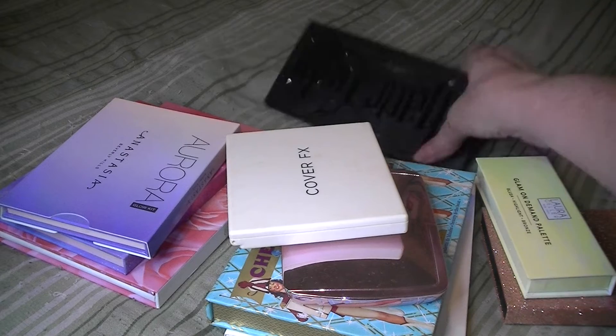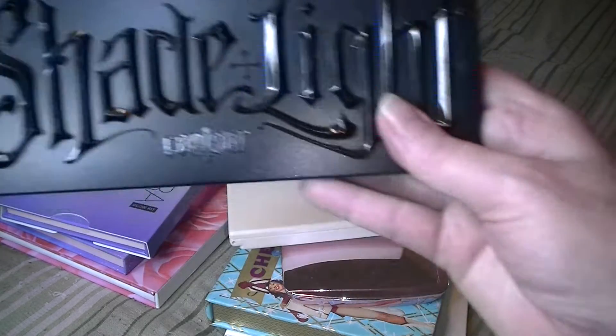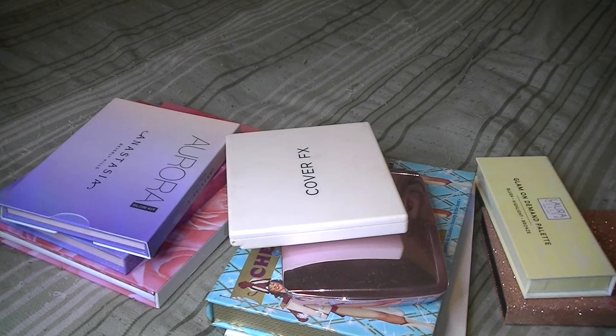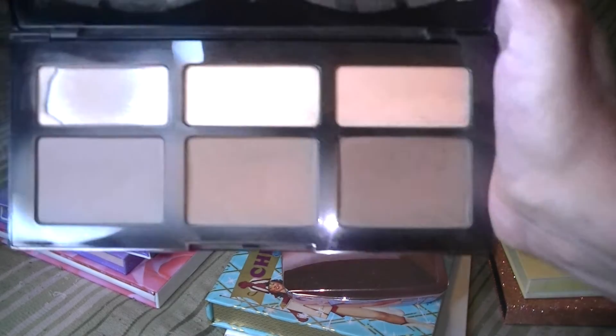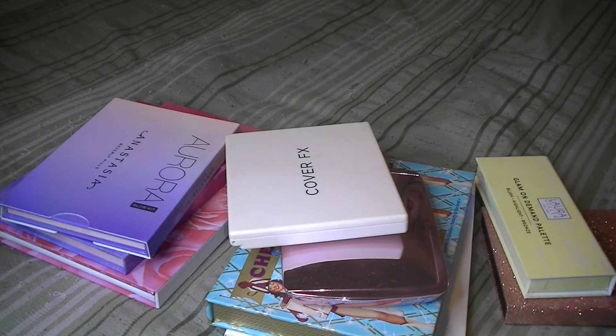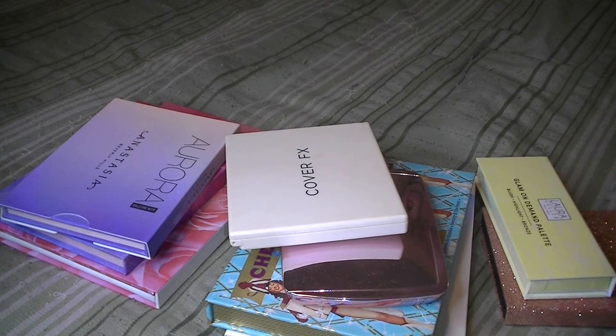First, my Kat Von D Shade and Light Contour Palette — I'm keeping that out. I wear that every day. Well, not every day because I'm not putting on makeup every day now. But I'm going to hang on to that. I'm not counting that as the one or two palettes I'm going to keep.